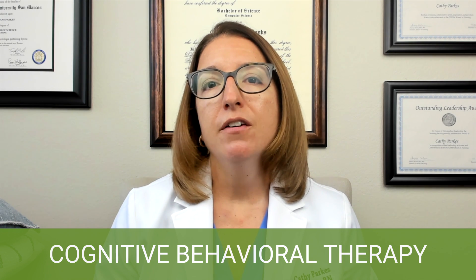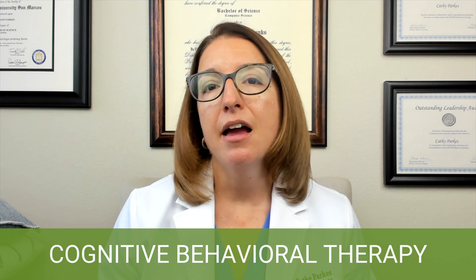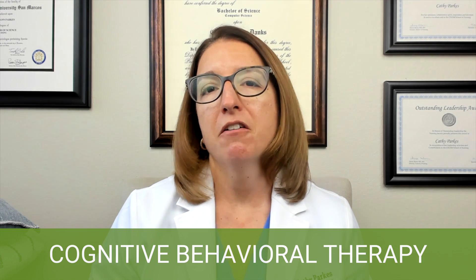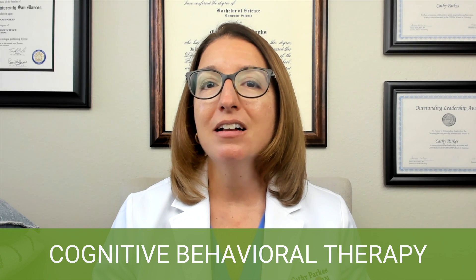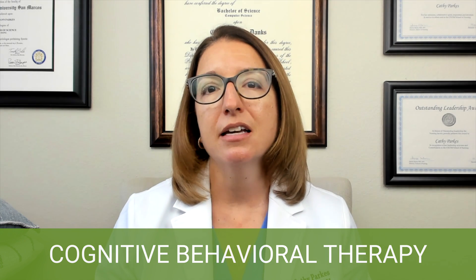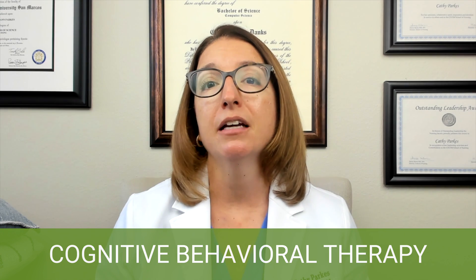Cognitive distortions often include things like fortune-telling and catastrophizing. We can see that our example student did that — saying I'm going to fail this exam and I'm going to get kicked out of my program. They are definitely projecting the worst possible outcome, so they are catastrophizing. And when they said, I am a failure, that's obviously an underlying belief that is very negative and that we would want to change.